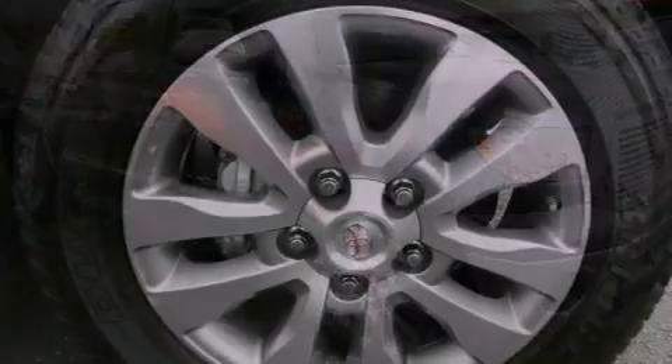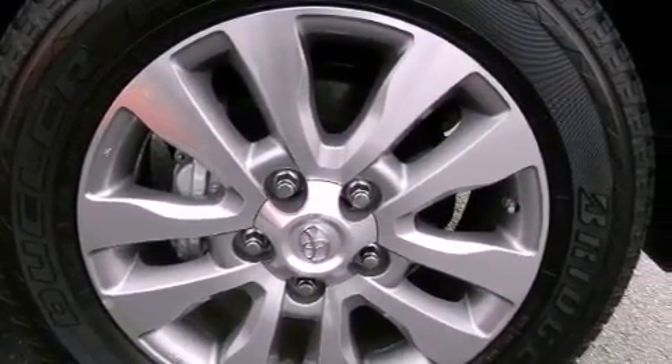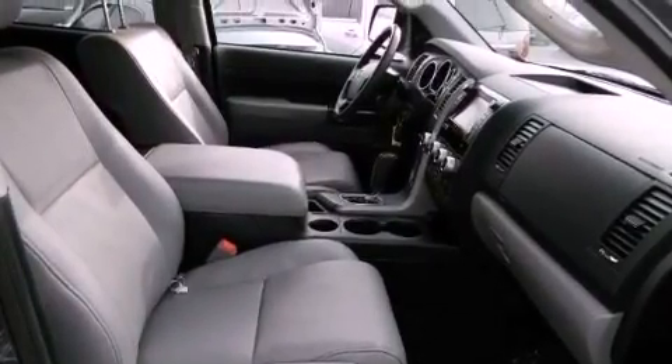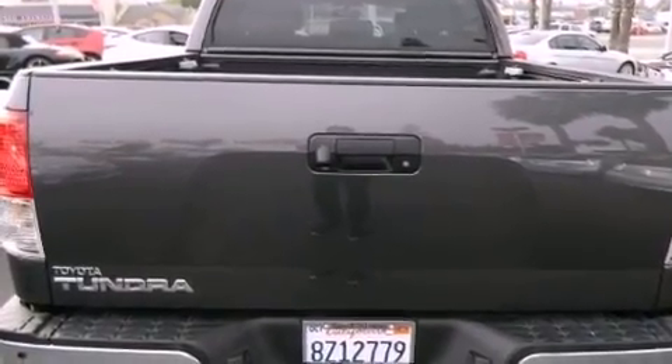All of the following features are included: cooled seats, traction control and stability control systems, a premium sound system, a bed liner, running boards, brake assistance technology, side impact airbags, and air conditioning.